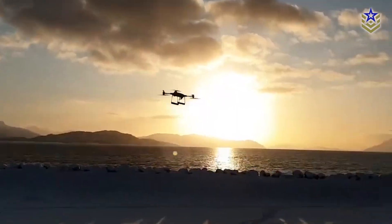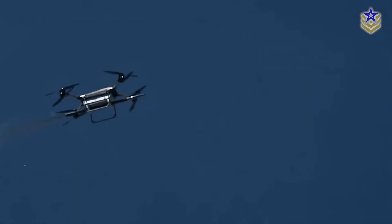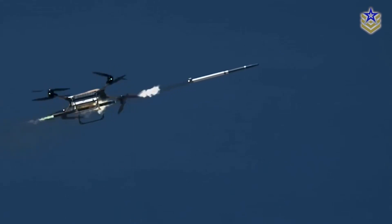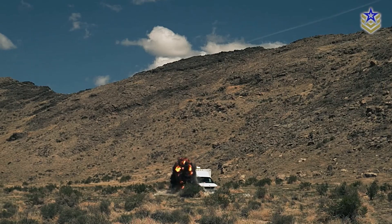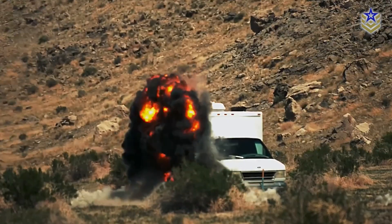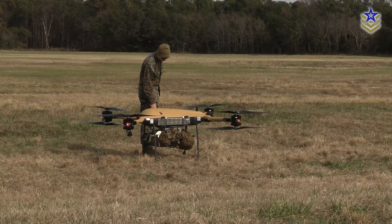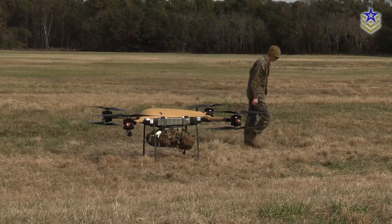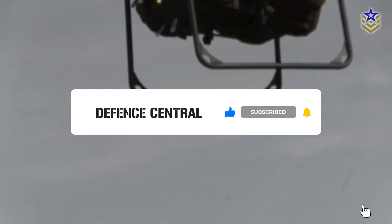Ultimately, the July test in Utah showed that rotary drones are no longer just flying pack mules or camera platforms. With guided rockets, they're entering the fight — and doing so at a price point that's difficult to ignore. Will multi-role drones like the T-150 become standard tools for modern armed forces, or are we still in the early stages of their adoption? Let us know in the comments below. If you found this video insightful, give it a thumbs up and subscribe for the latest defense news and analysis.